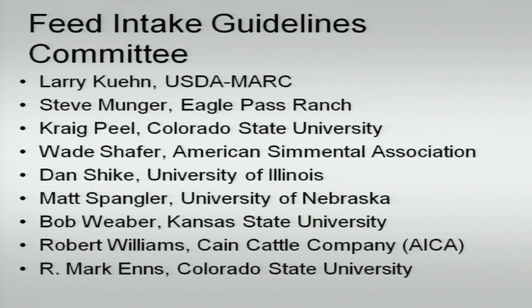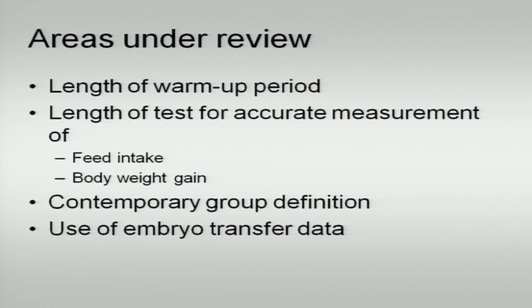The guideline committee put together for this included a nice mix of producers highly aware of measurement issues for feed intake overall, and several academics working closely with the Beef Improvement Federation or in nutritional aspects of feed intake. The areas under review are: the length of the warm-up period — how long animals need to be in the measuring system before the actual feed intake trial starts — the length of the test for accurate measurement of feed intake, and whether that needs to be the same for feed intake as it is for body weight gain.